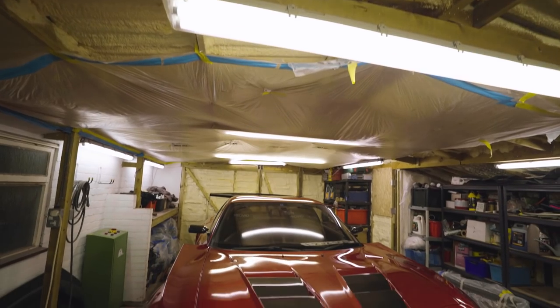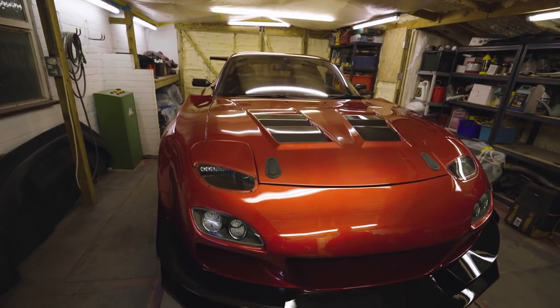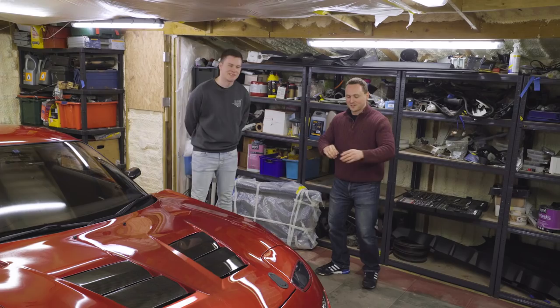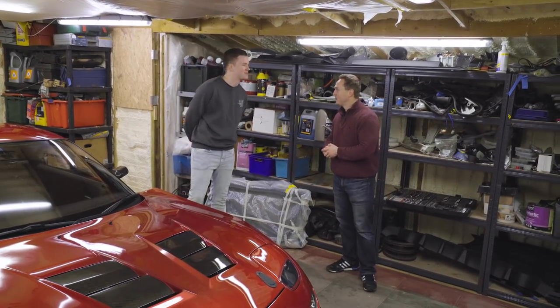So this is John and his RX-7. We're in your garage, John, and you've done pretty much all of the work yourself, haven't you? Yeah, most of it. So let's start at the front — you've got a nice splitter there. Where'd you get that? I made that myself.